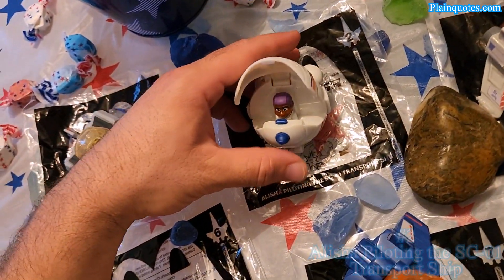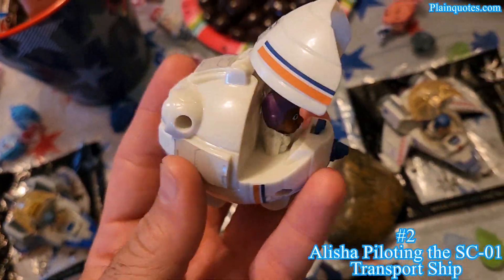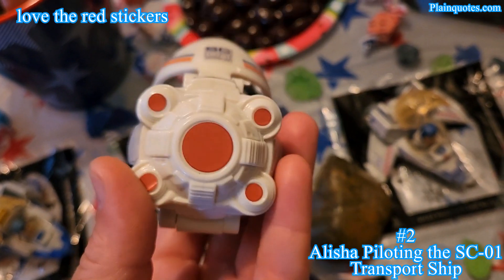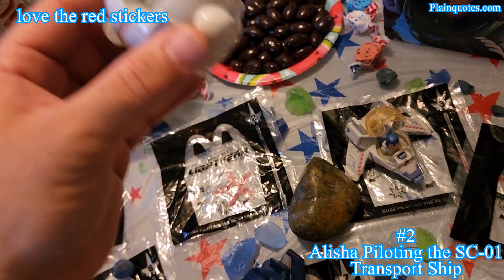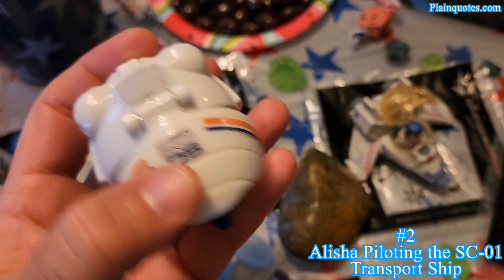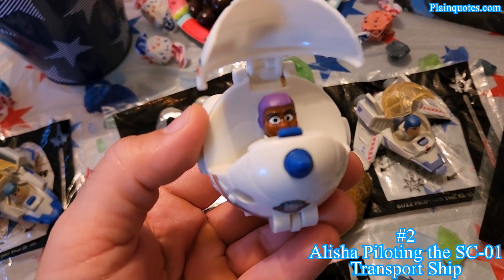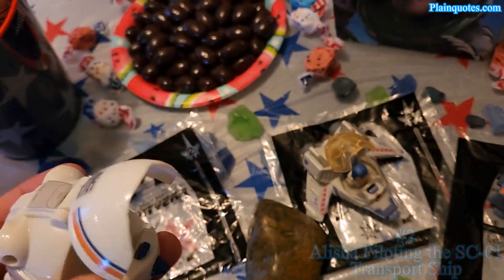Number two is Alicia piloting the SC-01 transport ship. I like how it has the red stickers in the back — it feels like it's just flying into space like a rocket. Just like the first one, when you bump into something it opens up. This is toy number two, very nice.